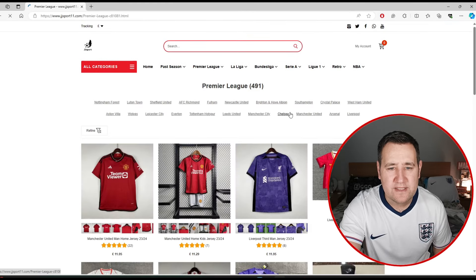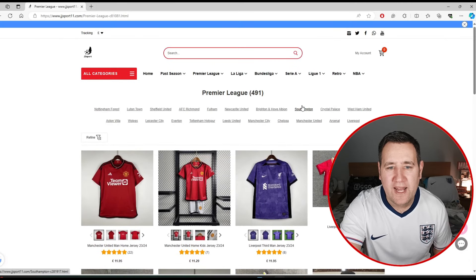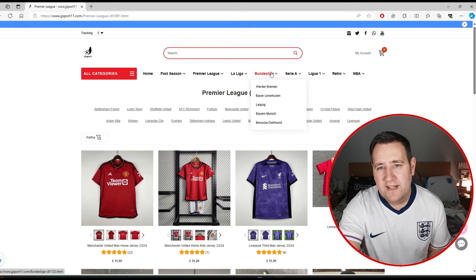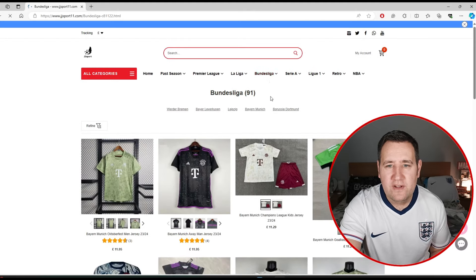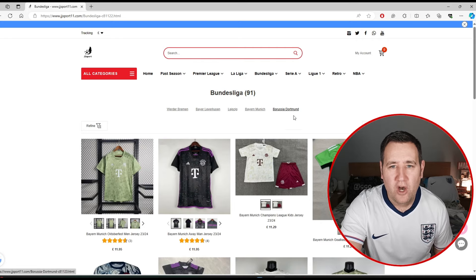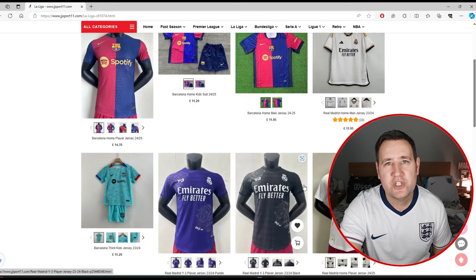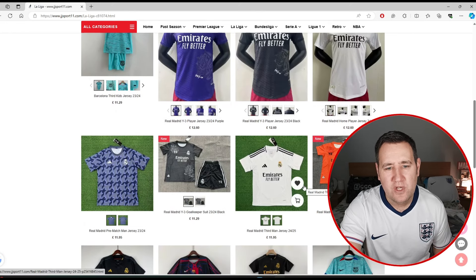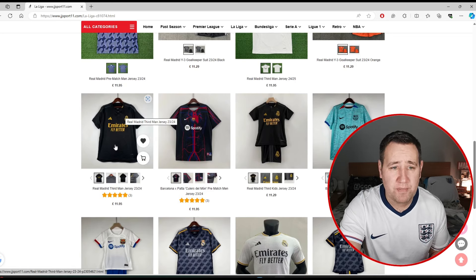They've got every single Premier League team, but for me personally I mainly want Tottenham since I'm a Tottenham supporter, and I also wear a Saints shirt as I live in Southampton. For the Bundesliga they only have Werder Bremen, Bayer Leverkusen, Leipzig, Bayern Munich, and Borussia Dortmund, and for La Liga it's just Atletico Madrid, Barcelona, and Real Madrid. I wish they had more, but they are so, so cheap — £11.95. I really do love that Real Madrid black shirt.